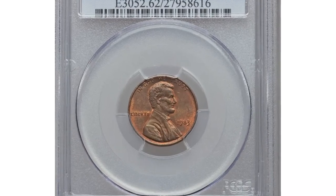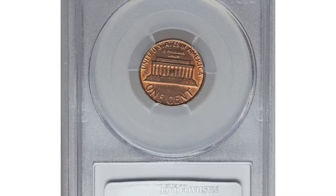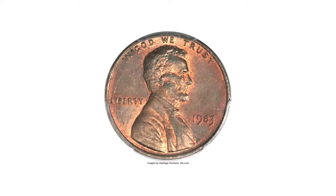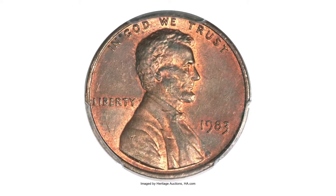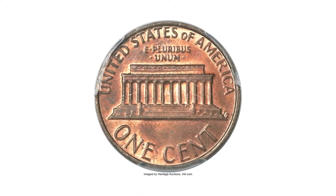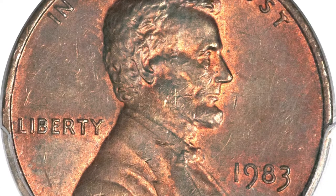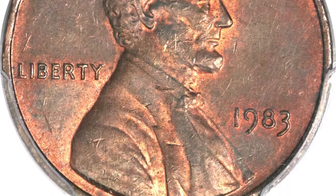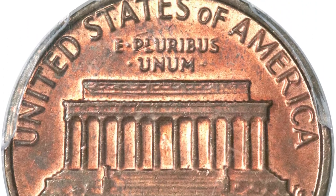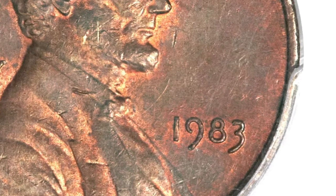Hey coin collectors, welcome back to Coin Us. This is a 1983 Lincoln cent in MS62 red and brown condition — a penny struck on a copper planchet, an elusive transitional mint error reminiscent of the famous 1943 copper cent. Though the zinc-plated steel cent was introduced in 1982, a small number of copper planchets found their way between 1983 dies, perhaps locked in a crevice of a mint bin and freed sometime later.